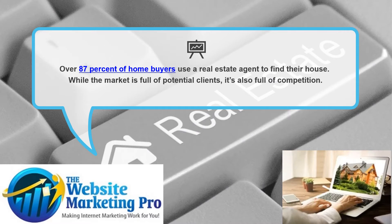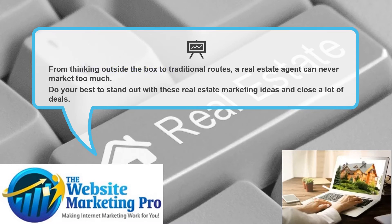80% of homebuyers use a real estate agent to find their home. While the market is full of potential clients, it's also full of competition. From thinking outside the box to traditional routes, a real estate agent can never market too much. Do your best to stand out with these real estate marketing ideas and close a lot of deals.